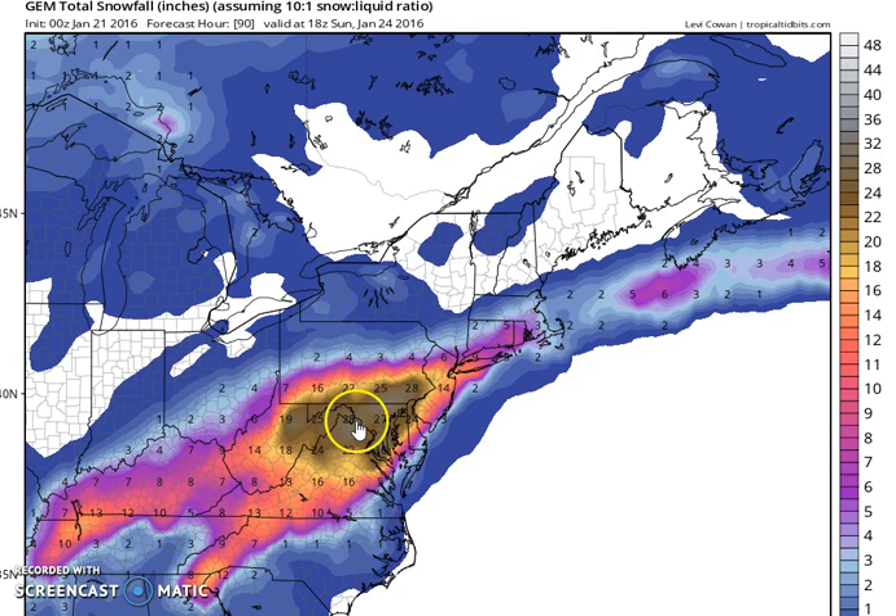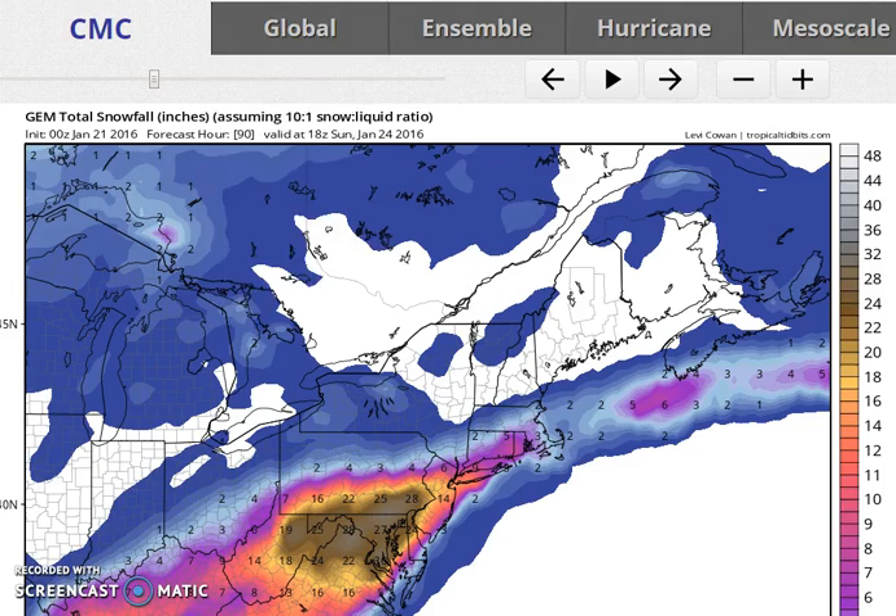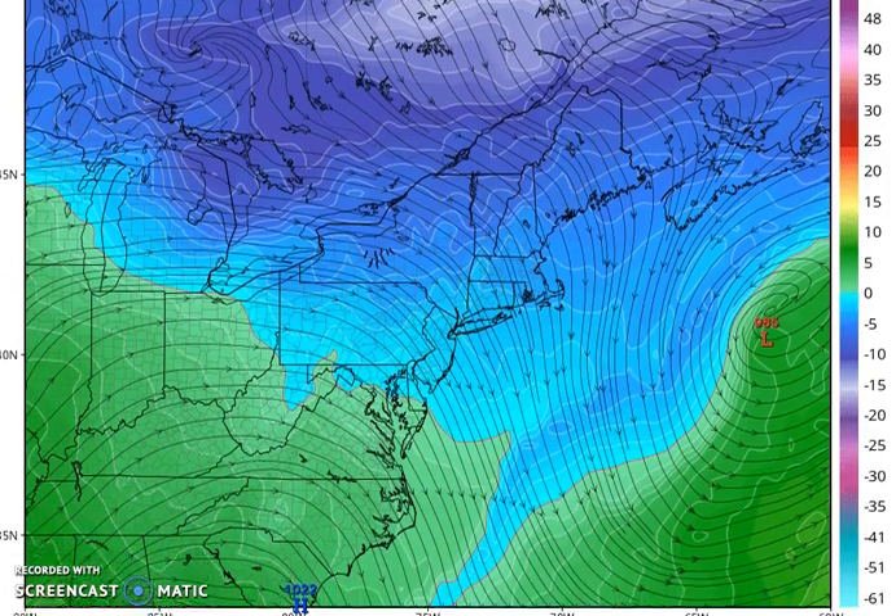The bottom line is we just keep doing this. One of the disadvantages of having all these models and all these model runs is that it just never seems to end. We get these long-duration events in terms of trying to forecast them. It was better in the day when it only went out to 96 hours or 120 hours, because after that you had to guess — there was no way to make a good educated guess without a tool, so you just didn't worry about it until you got inside the time frame.